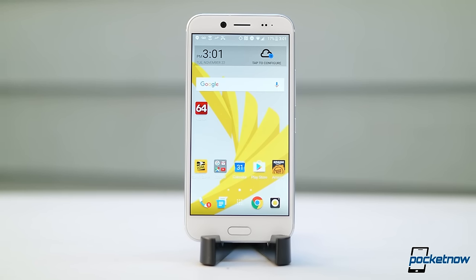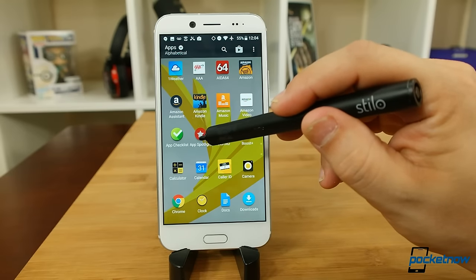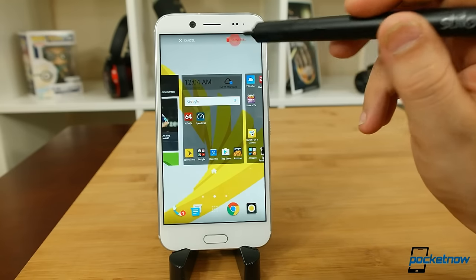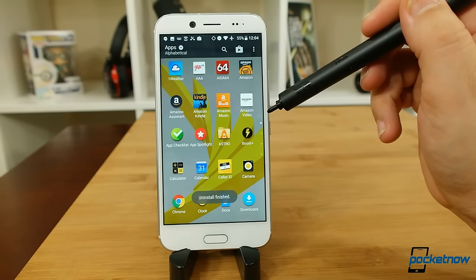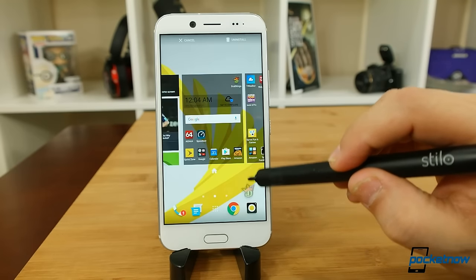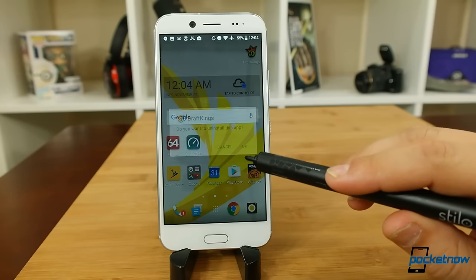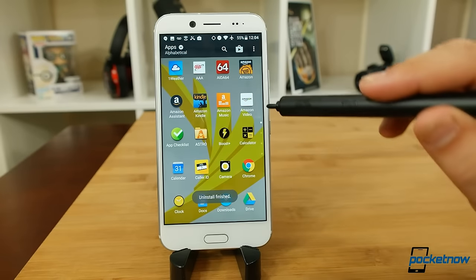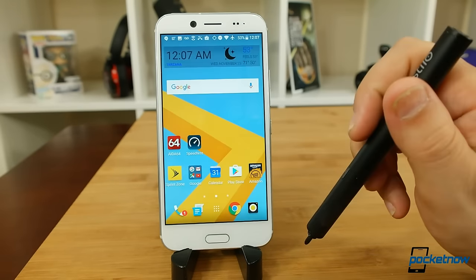Moving over to software — what an unholy mess of yellow and black. There's a lot of Sprint piled on top, plus those value-added apps pre-installed: a full suite of Amazon applications, AAA, News Republic, Sprint services, and DraftKings. It's a chore, but cleaning this up is pretty straightforward, and slapping on a less eye-searing wallpaper helps a lot.